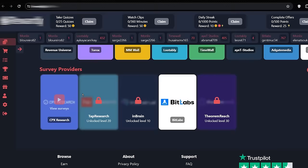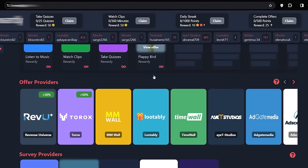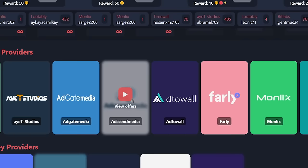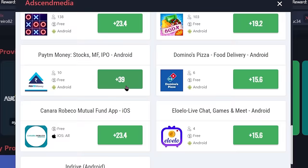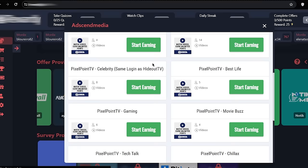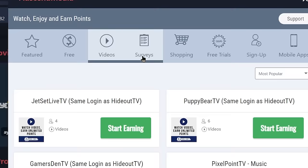In the featured offers, you can install gaming apps like Flappy Bird and earn money playing games. There are also many offer providers you can use to make money online. For example, if you open AdSend Media, it shows different apps you can install and earn money for installing them. If you click where it says videos on AdSend Media, it will show you platforms where you can earn money watching different videos, such as Pixel Point TV, Puppy Bear TV, and Jet Set Live TV. You can also make money completing surveys, signing up to different platforms, and installing apps.